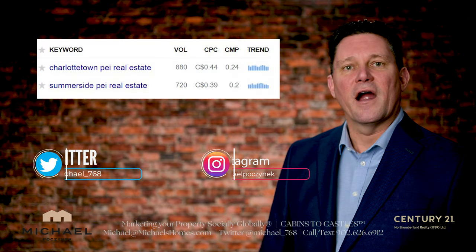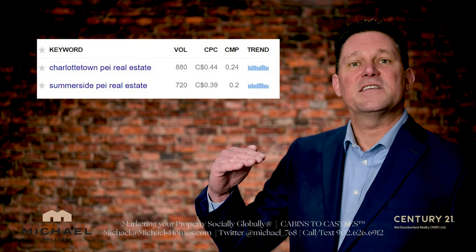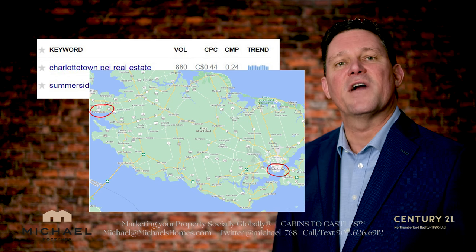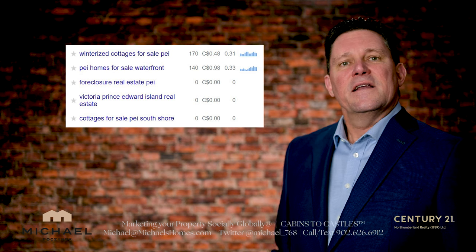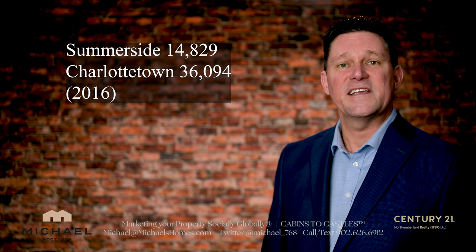The two top searches are Charlottetown PEI real estate followed by Summerside PEI real estate. It's not surprising considering Summerside and Charlottetown are our two biggest centers or cities.